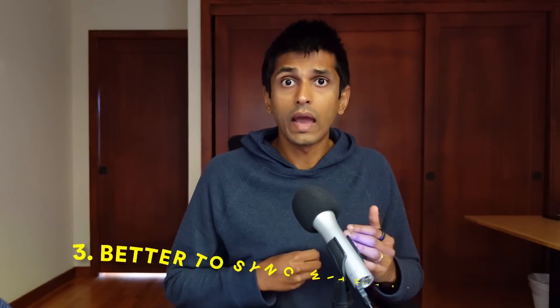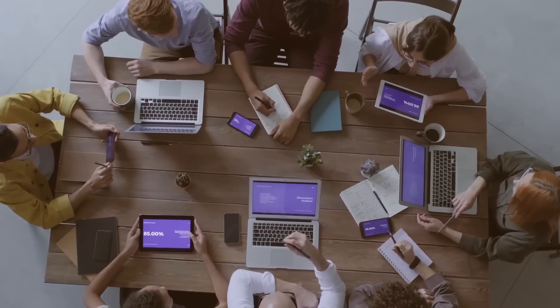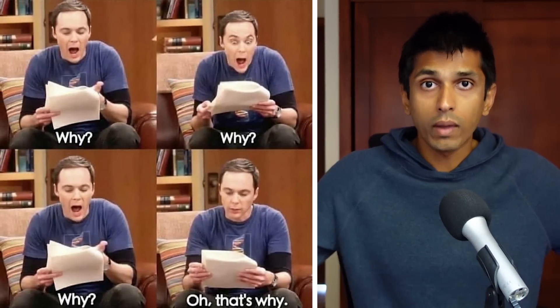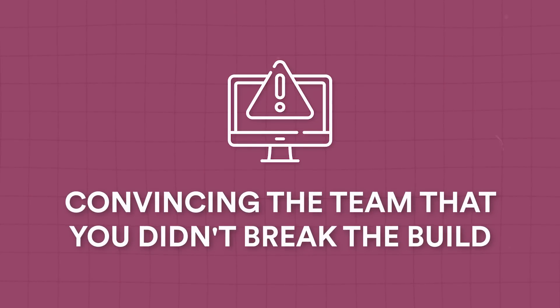Finally, if you continue to have problems with code review velocity slowing you down, I would encourage you to actually talk about it. Rather than just pinging people repeatedly, have a meeting with your tech lead or the entire team and talk about whether it's an issue just with you or a systemic issue. You could require just one review instead of two or three, or expand the people who have the authority to approve code — things like that can make a meaningful difference.